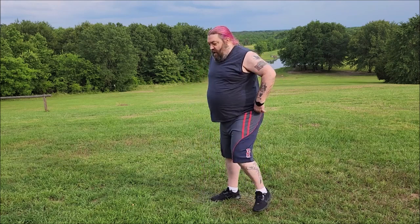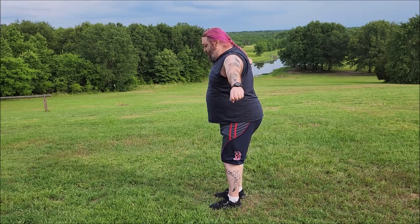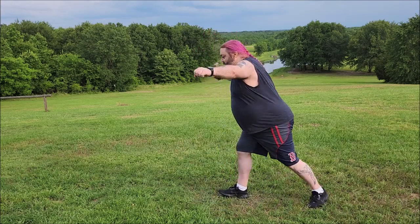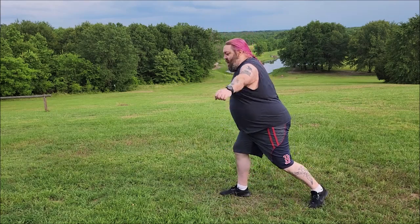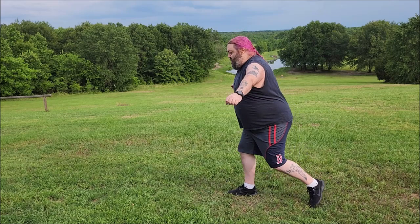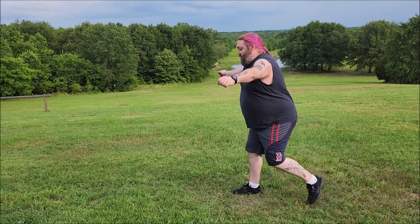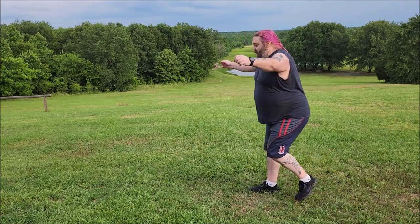For arm circles and step backs, just go sideways, arms out. You're going to circle your arms while stepping back — just like this. [Counting to 20] Kicks are next.